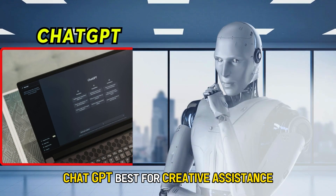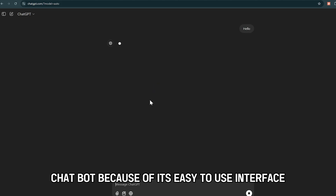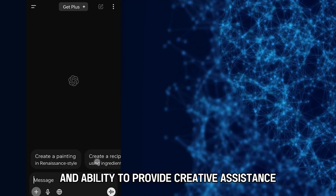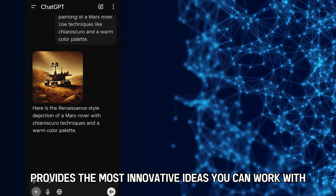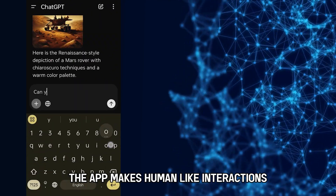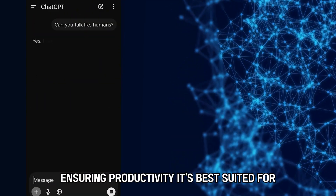ChatGPT – Best for Creative Assistance. ChatGPT is the most used AI chatbot because of its easy-to-use interface and ability to provide creative assistance to its users. It gives instant feedback based on your prompts and provides the most innovative ideas you can work with. The app makes human-like interactions and integrates with third-party applications, ensuring productivity.